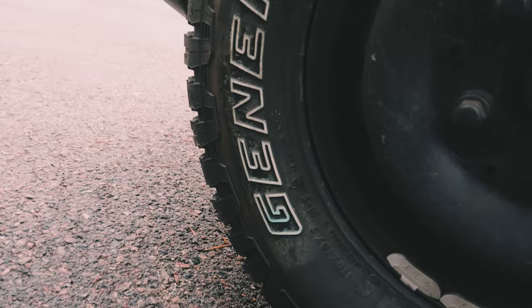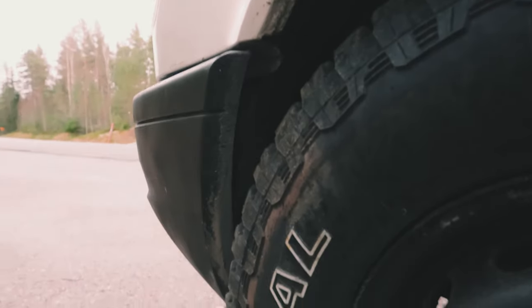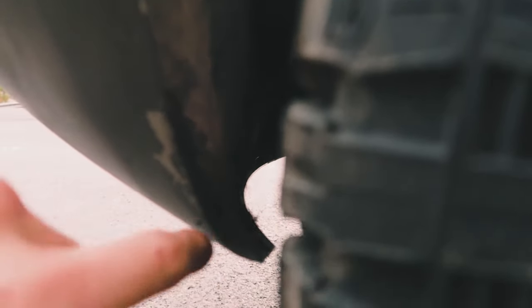So we ended up going with the General Grabber in 235-75R15. They come with painted text which is pretty cool. The only modification we had to do was the front bumper — it was dragging, so I got a metal saw for cutting plastic or metal and I just trimmed it in a bit.